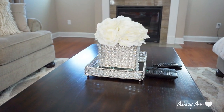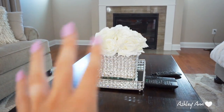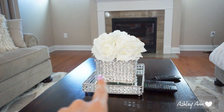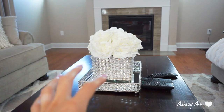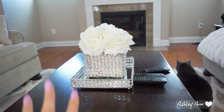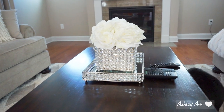Moving on to the coffee table — you guys have probably seen this before. I pretty much leave it on here year round. For Christmas I basically took the flowers out and just stuffed a bunch of pine cones in it, so now I have the flowers back in. This is all from either Marshalls or HomeGoods — the tray with the jewels, that little rectangular holder with the jewels, and then there's a little flower arrangement inside it. Everything is from HomeGoods or Marshalls. It's simple, I like it — it's glam. I like the jewels. You guys will see the jewel theme in my kitchen as well.